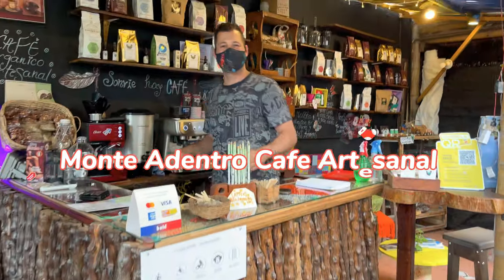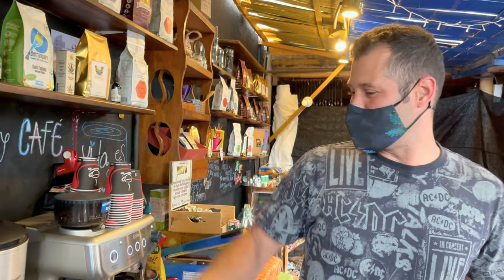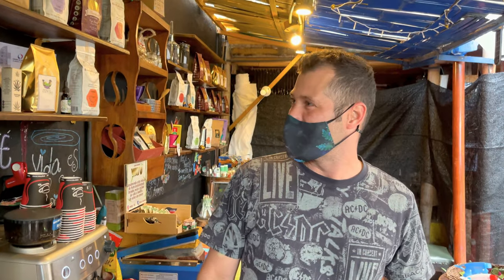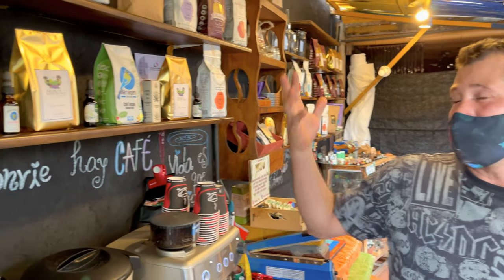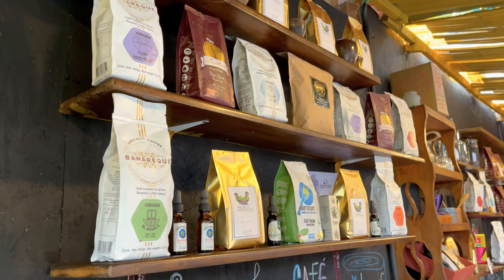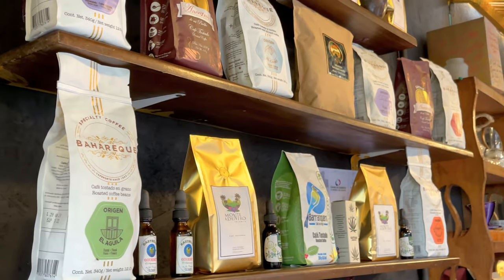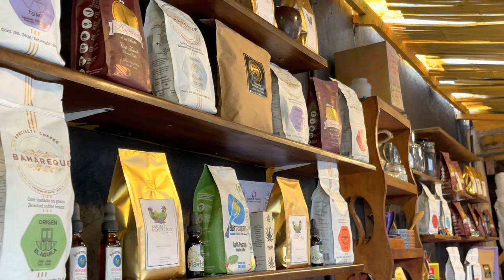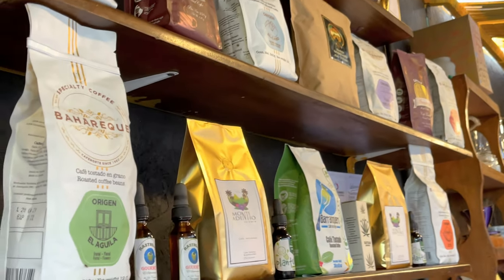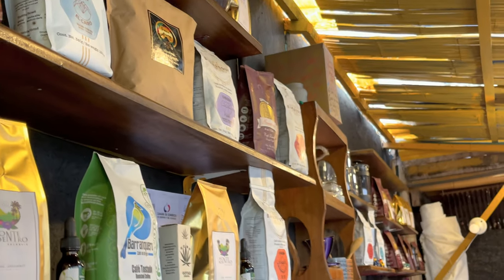Hello, how are you? I'm fine. Here working with my delicious coffee, very proud about it. Now we are selling five or more different origins of this beautiful and delicious coffee. We have from Quindio's region, three different — from Genova, from Pijao, and from Buena Vista, Quindio. Very, very delicious.